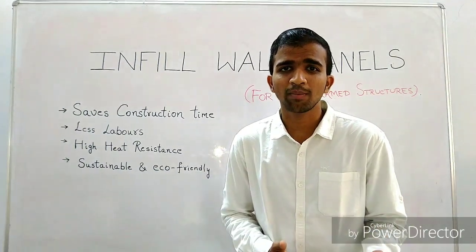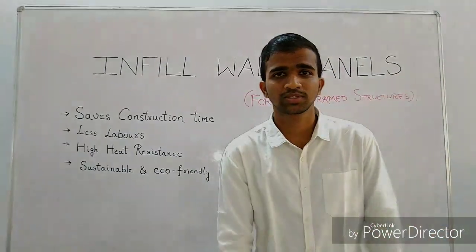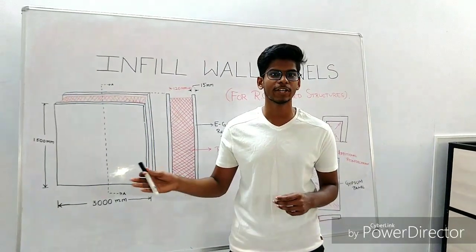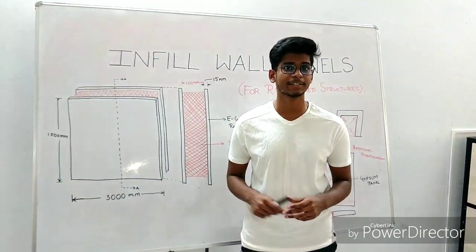I asked Vinil to come and explain exactly how we are going to design these wall panels into the RC frames. Thank you, Shubham. I will be explaining the crucial aspect of our product — the design. We have been working on this design for two months.